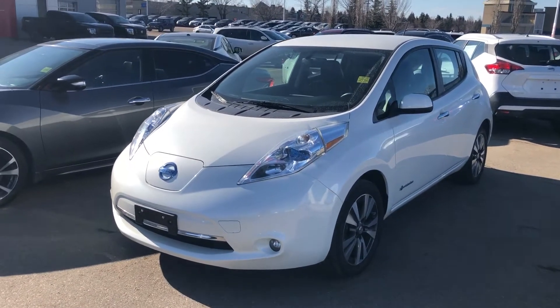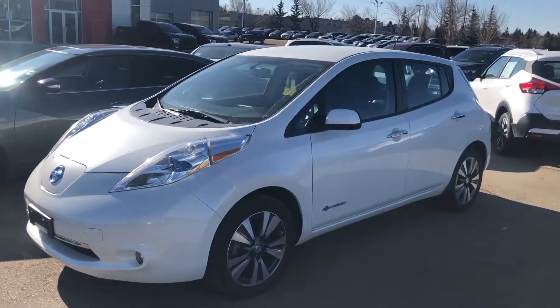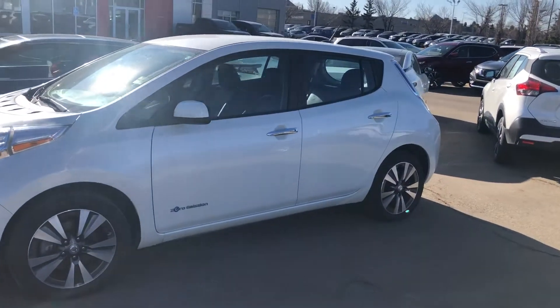Hey Gordon, it's Cooper here. It's your Nissan. I want to show you this beautiful 2015 Nissan Leaf SL that you are showing some interest in here. It's an excellent vehicle. It's in great shape.